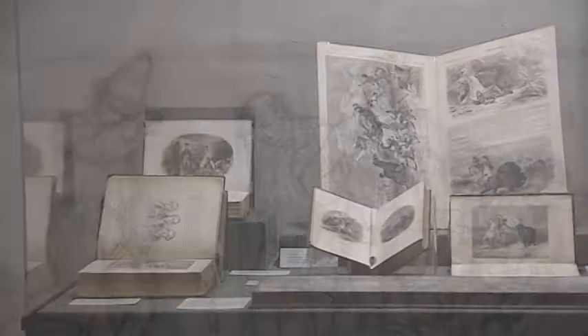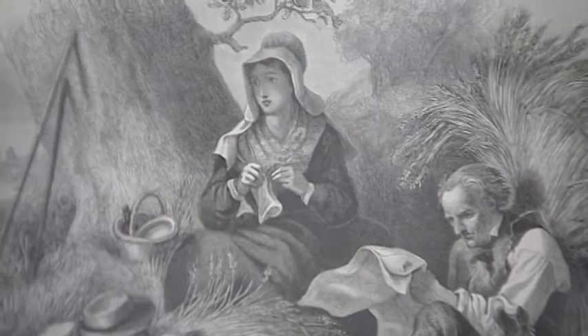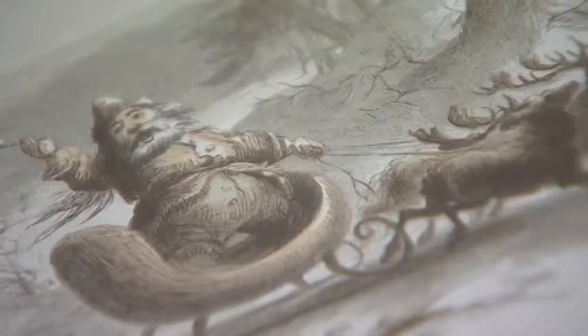He was probably the most popular mid-19th century illustrator, and primarily it was because he was able to capture expressions of the author's words. His illustrations were able to express mood, content, and meaning in ways that other illustrators were not able to do.